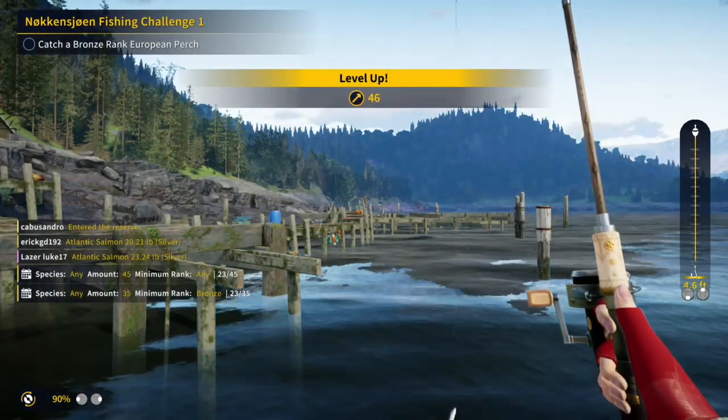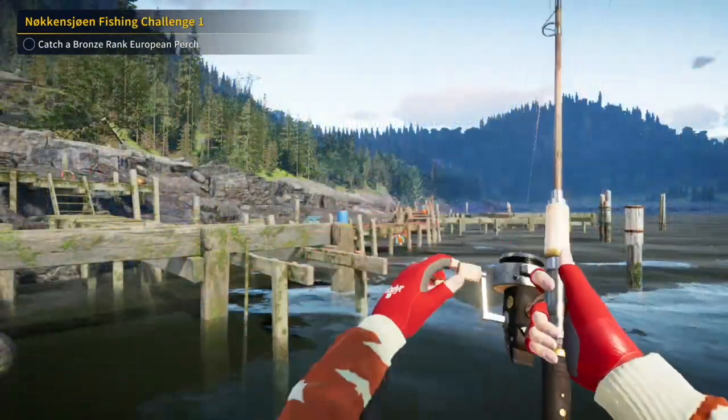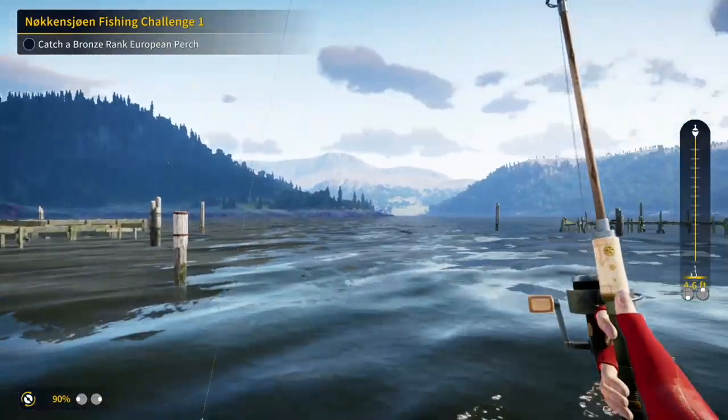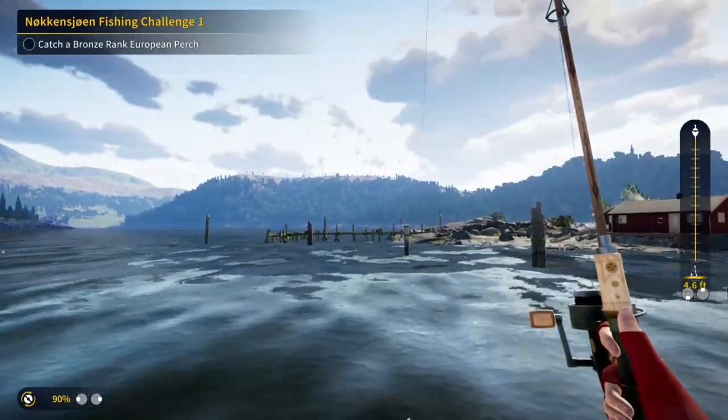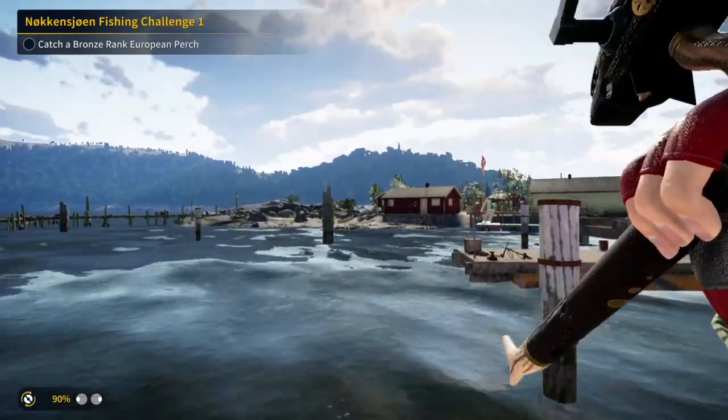But it was enough to get me up to level 46. I got tired of fishing over here because nothing was happening, and I decided to cast across the docks and see what happens over there.